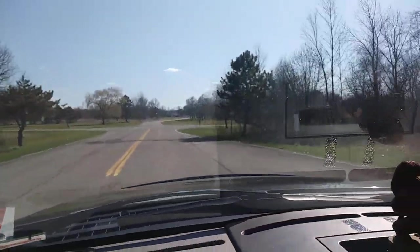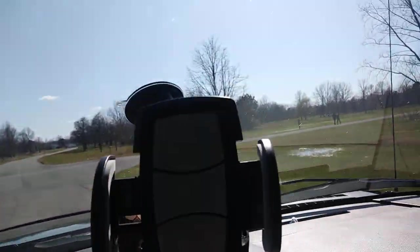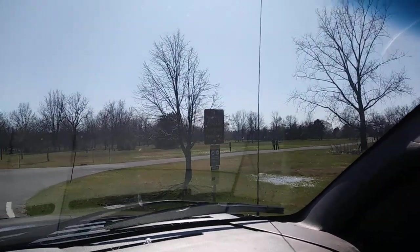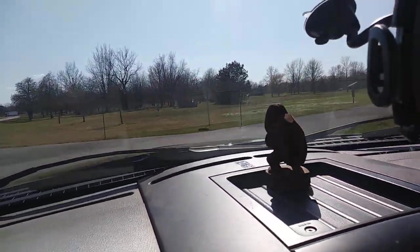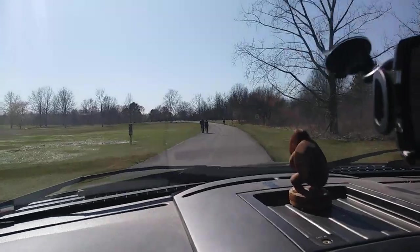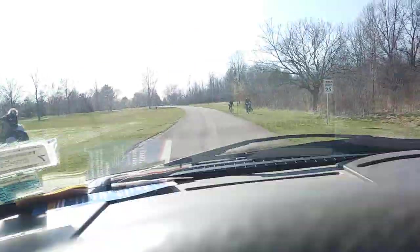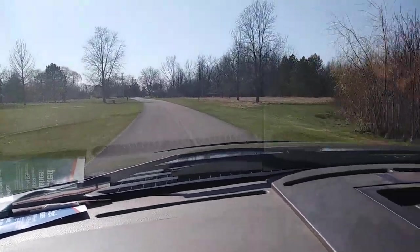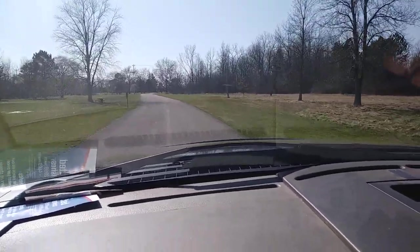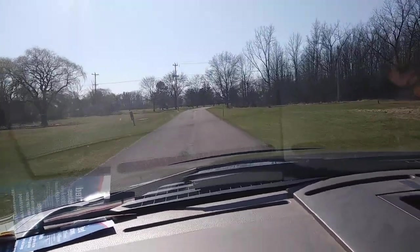Right here there are signs — picnic shelter, fishing dock. So you make the right and try to avoid all the people who don't know how to stay off the road.